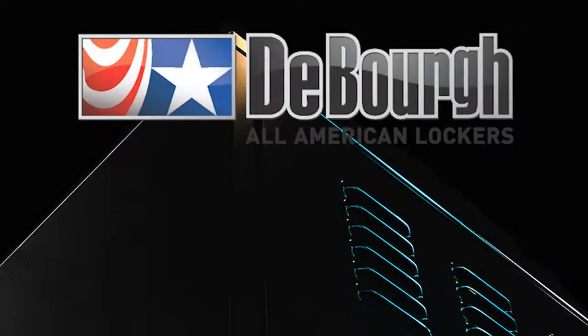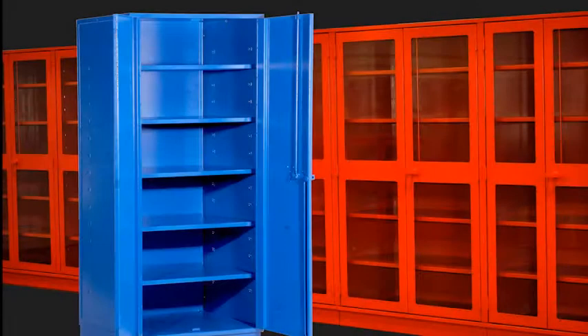We've run through our basic products with a Deborg 101 level training, but we obviously have many more lines of lockers and do a lot more custom work. Here are a few of our other products that we can elaborate on further in future training sessions.